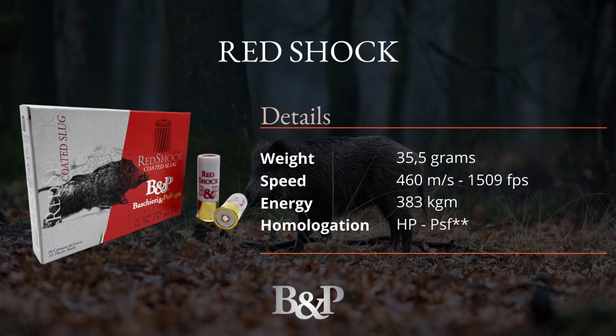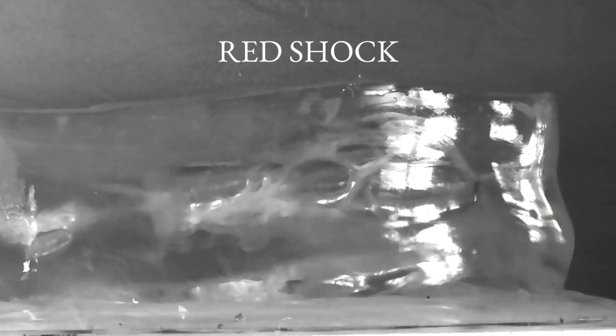Moving on to the Red Shock slug — this slug weighs 35.5 grams with a high velocity of 460 m/s and significant energy transfer. The ballistic gel block is pierced in a flash with deep energy transfer even at the end of the first block. This shot shell is perfectly suited for large animals and, thanks to its apical profile similar to the Big Game slug, is ideal for shooting in wooded environments. Its rapid energy transfer makes it effective in stopping large animals and suitable for hunting game even larger than wild boars where permitted.